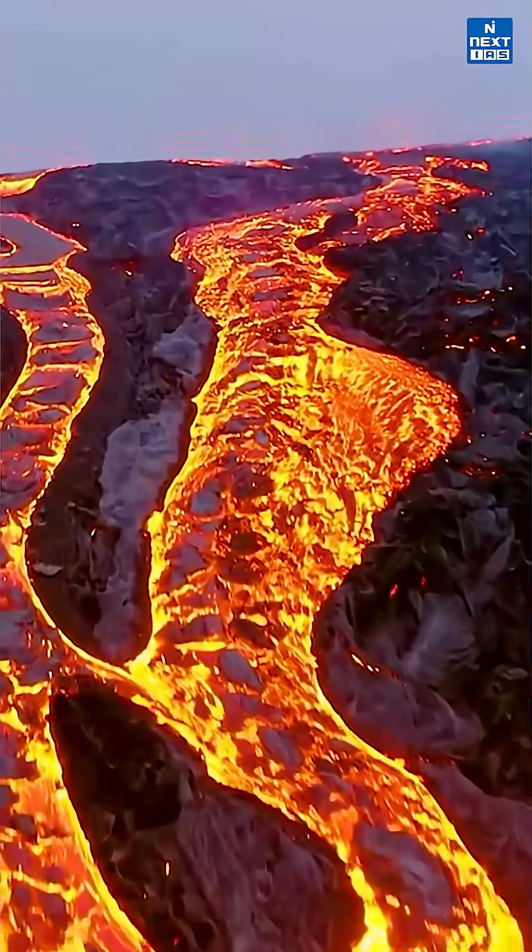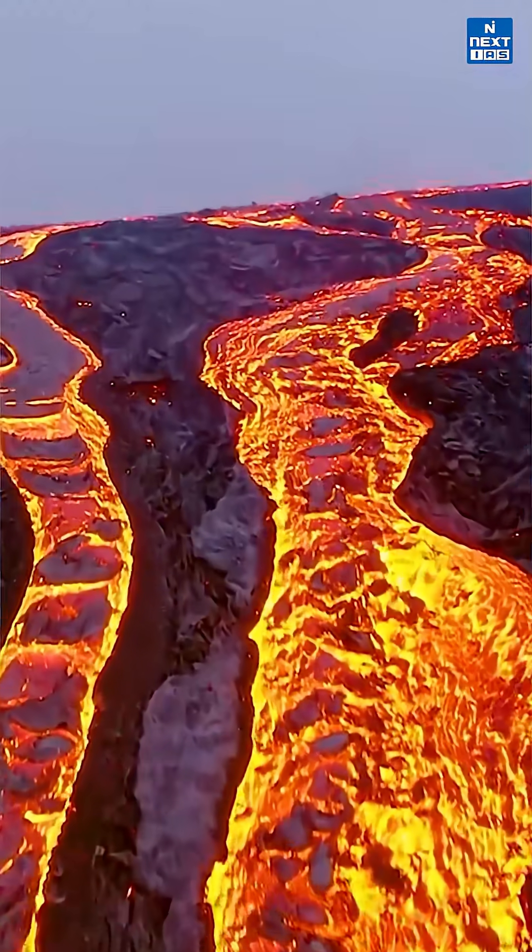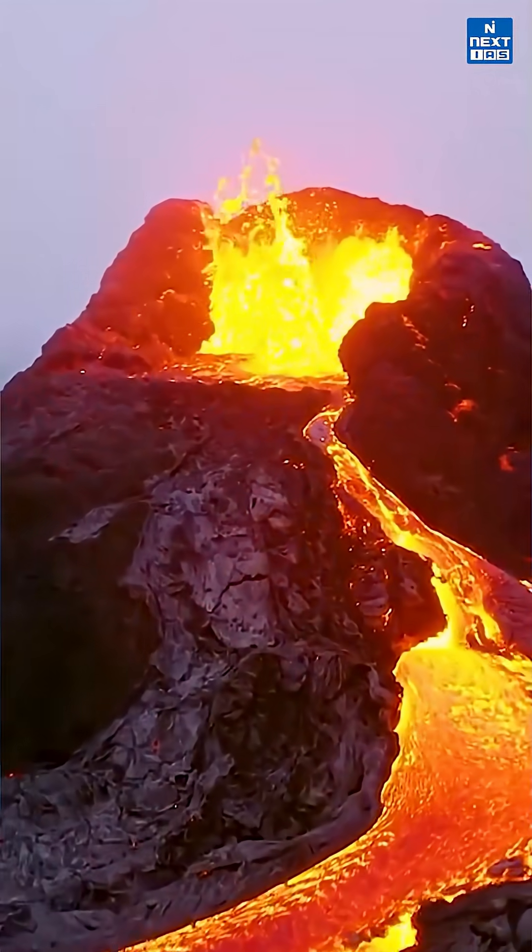This magma erupts through vents, forming shield, composite and cinder cone volcanoes shaped by how thick the lava is and how much gas it contains.